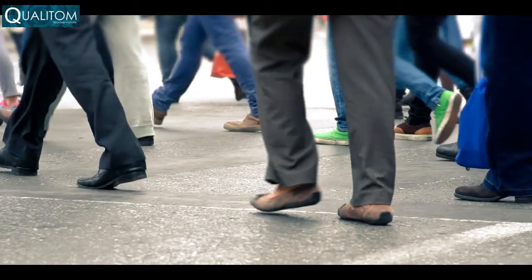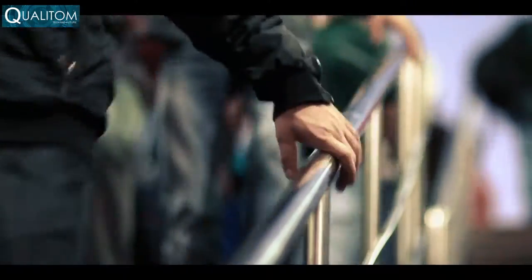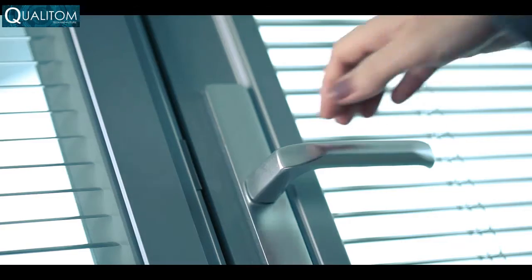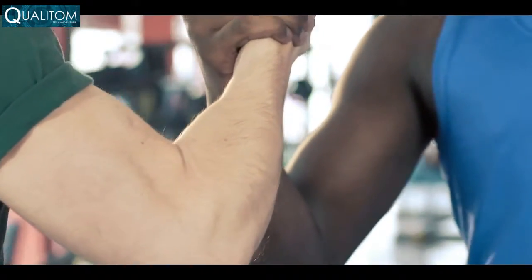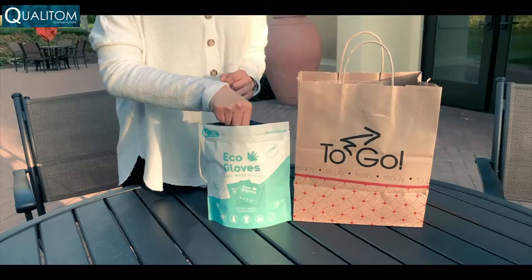The world is changing, and now more than ever we need to be vigilant about the things we touch and the germs we get exposed to doing everyday activities. From riding on public transit, touching door handles, pushing public buttons and keypads, handling money, and shaking hands, there are a million ways you can spread germs to yourself and others.